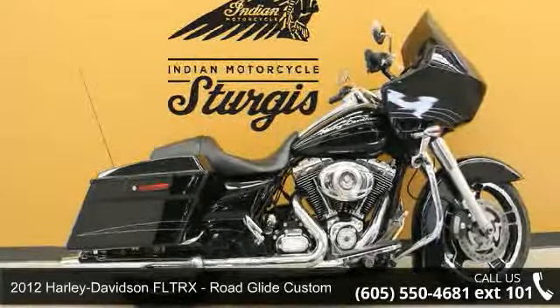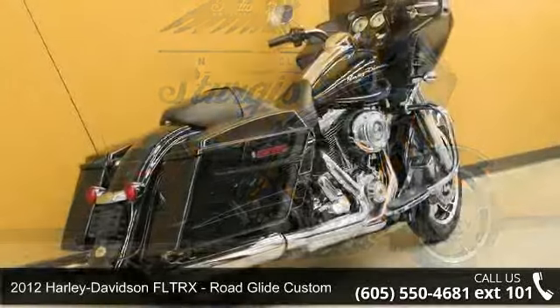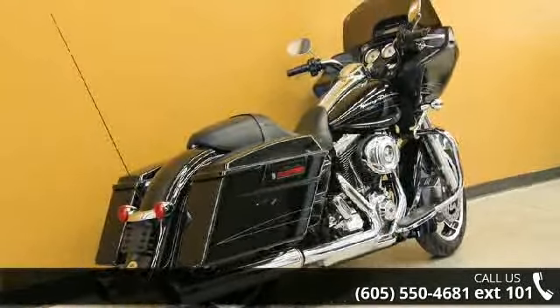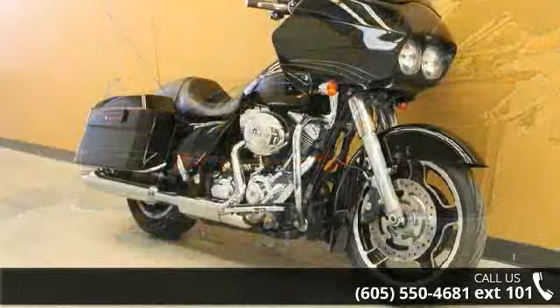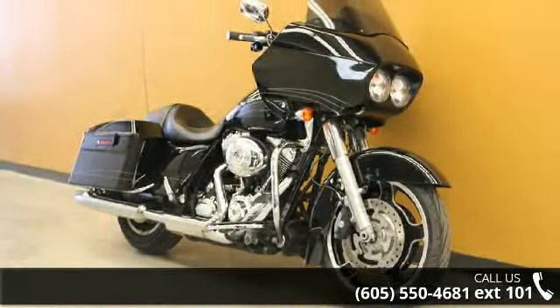Check out this 2012 Harley Davidson FLTRX Road Glide Custom. If you are looking for a great motorcycle, this one could be yours today. If you are in the market for a brand new motorcycle, this might be the one. A test ride is waiting for you. Call now to schedule an appointment at our dealership.